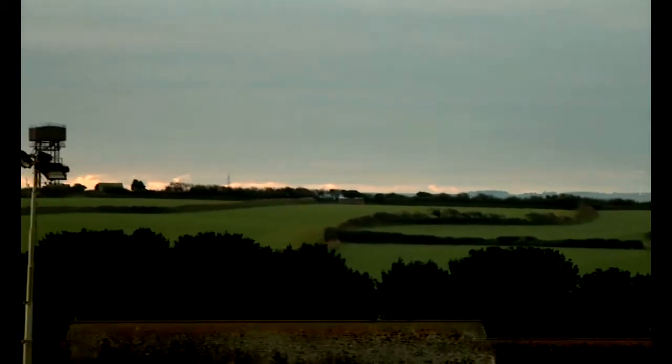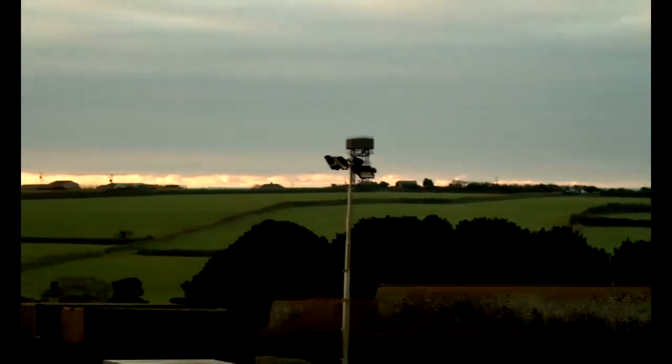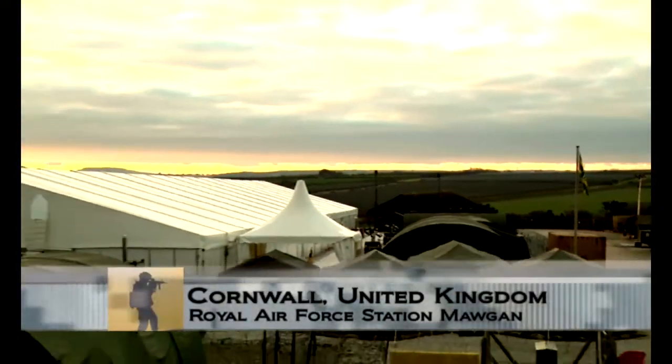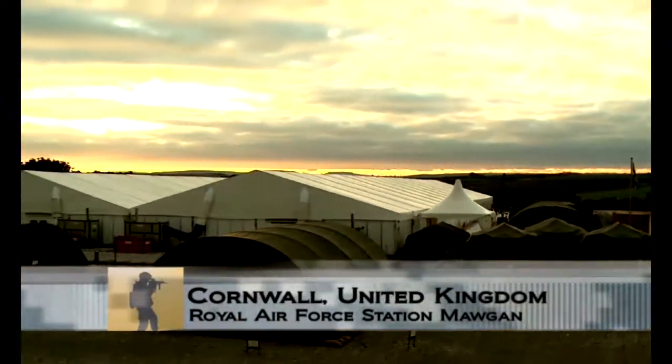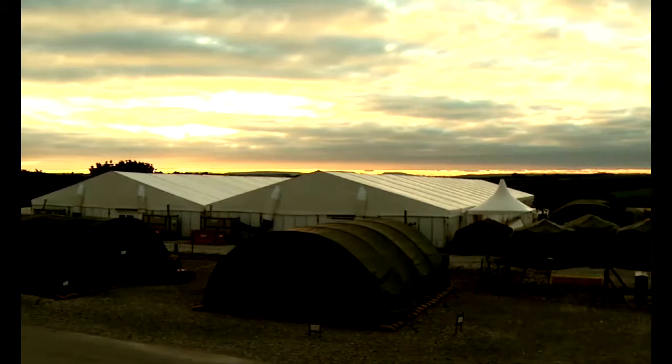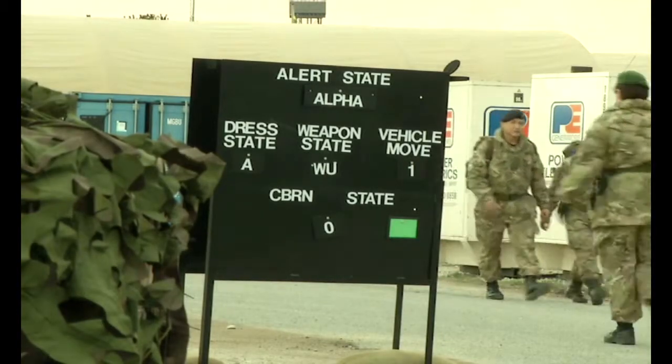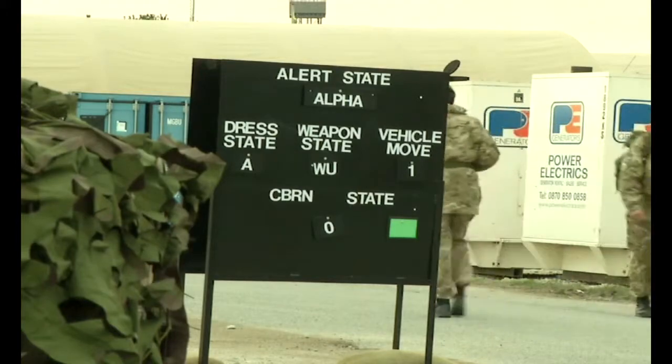as a surge of nearly 2,000 international military and civilian personnel descend on Royal Airfield St. Morgan. They've come from around the world to join the Allied Rapid Reaction Corps' largest training exercise, dubbed Arcade Fusion, since the unit moved from its former location in Germany more than three years ago.